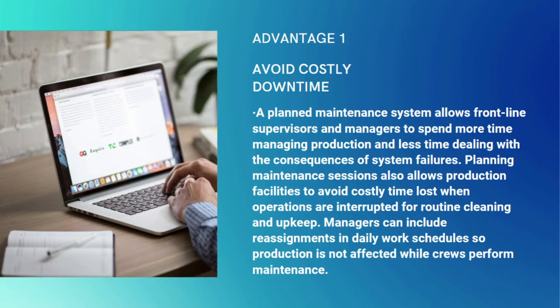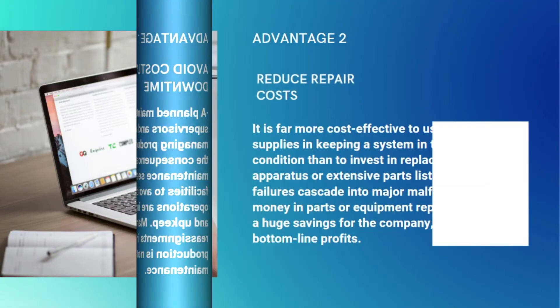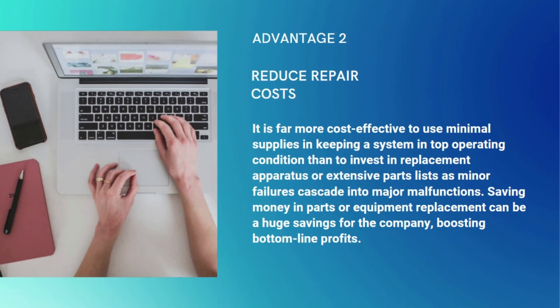Planning maintenance sessions also allows production facilities to avoid costly time lost when operations are interrupted for routine cleaning and upkeep. Managers can include reassignments in daily work schedules so production is not affected while crews perform maintenance. It is far more cost effective to keep a system in top operating condition than to invest in replacement apparatus or extensive parts as minor failures cascade into major malfunctions.